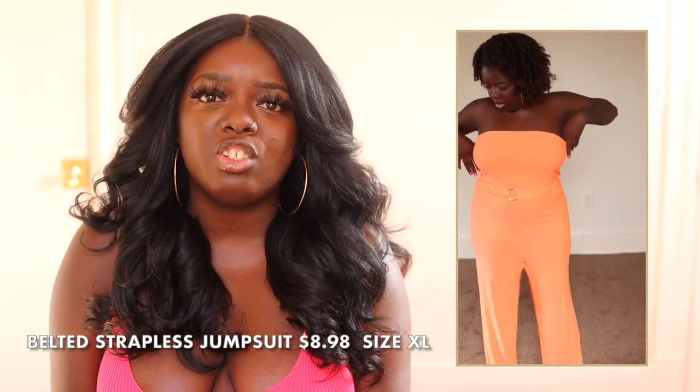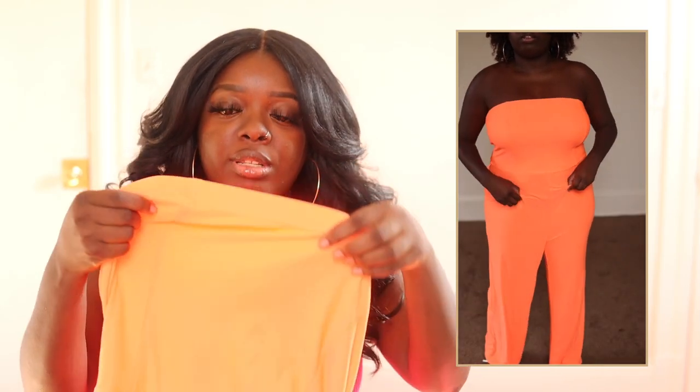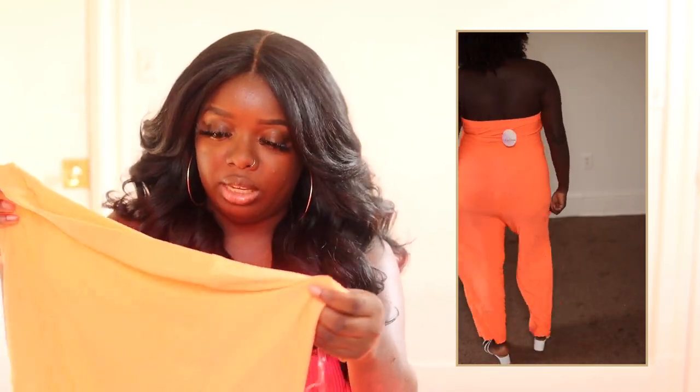Next one here is a jumpsuit. I did not like this jumpsuit at all on me. First of all, I got it in a size extra large — maybe it's a little bit oversized. Second of all, the belt area — I don't like it, it looks kind of cheap. I took the belt off but it wasn't really doing anything, it just wasn't flattering. I got it because I love the bright orange color — that is absolutely gorgeous. But as far as everything else, I could do without it. I think the material is pretty decent, but yeah, this silver belt thing is not for me.